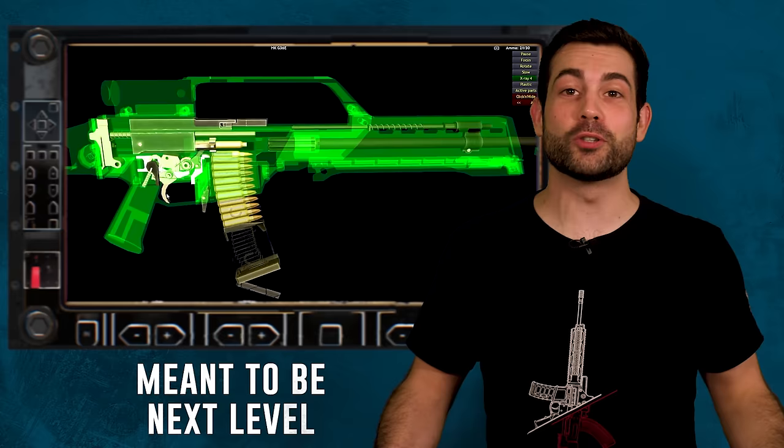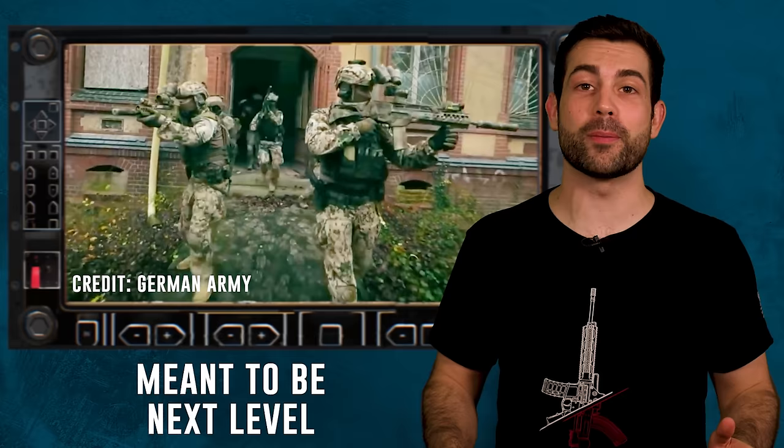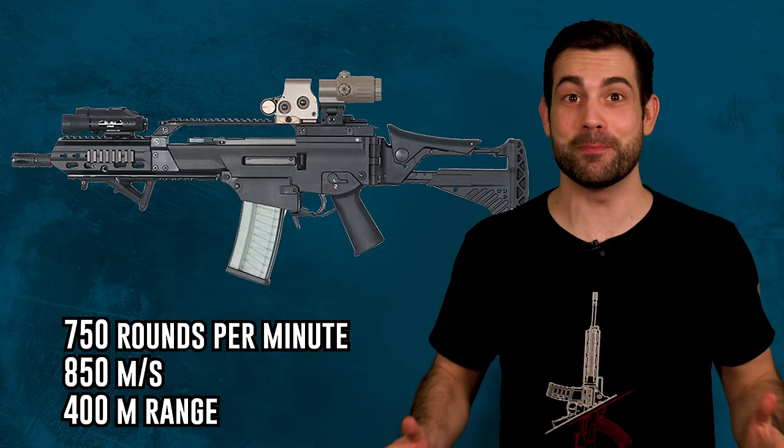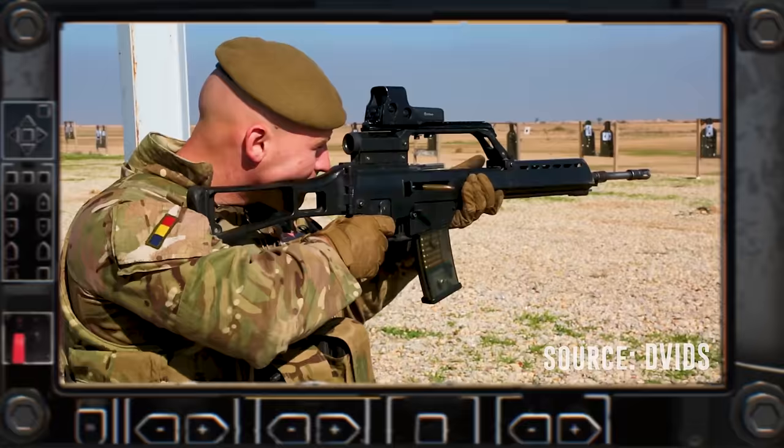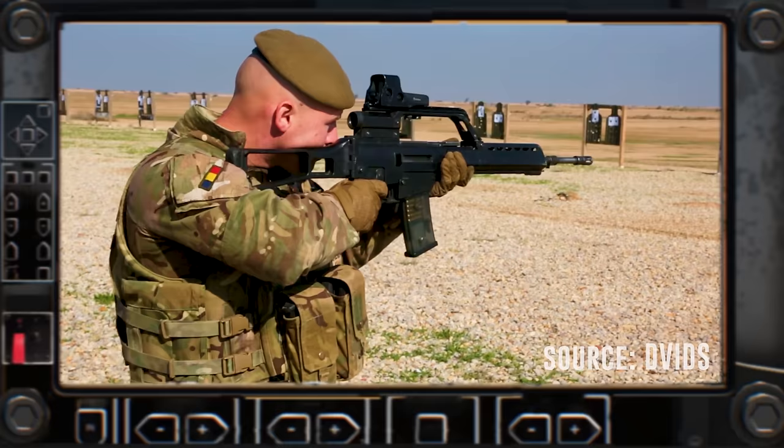The rifle was originally created by H&K as a futuristic, fully automatic, fancy 5.56 replacement for Germany's old but trusty 7.62 G3. The G36 fires 750 rounds per minute at 850 meters per second to an effective range of 400 meters. The weapon is made mostly of carbon fiber reinforced polymer, and most military rifles are made of aluminum alloy, metal, or wood.